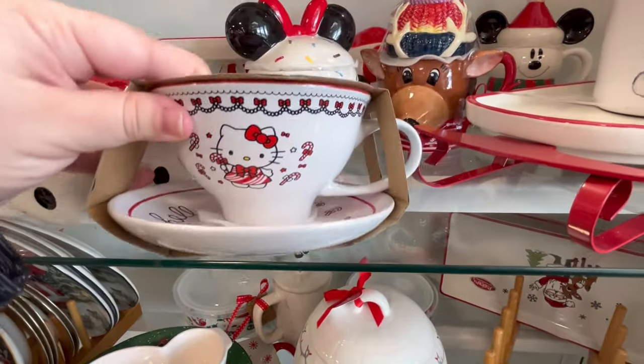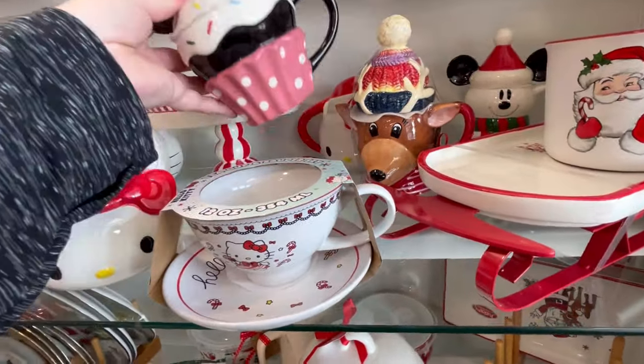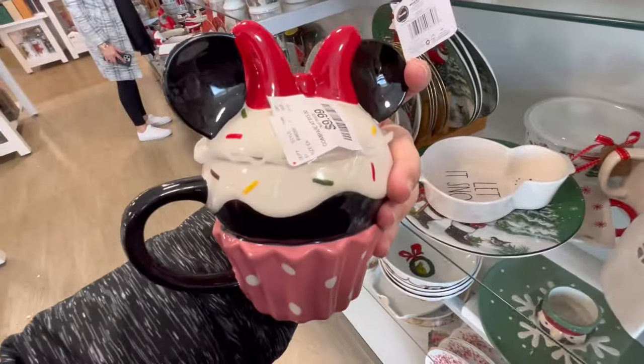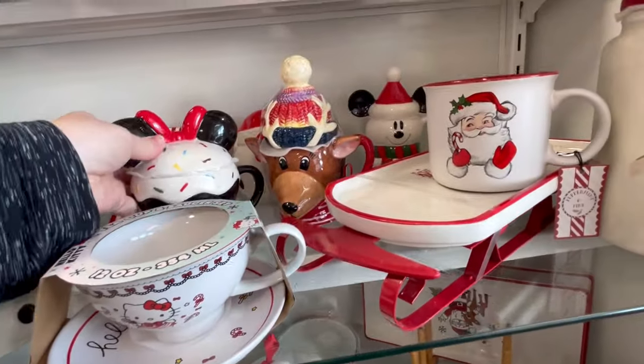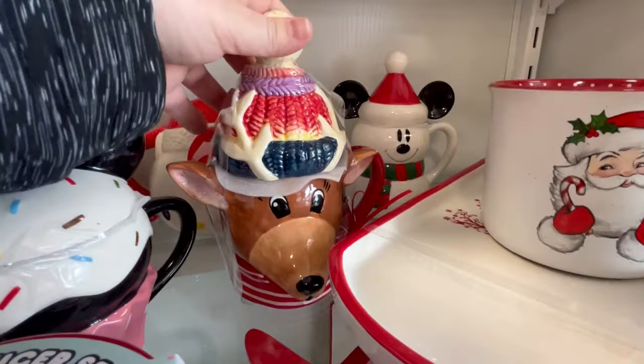They also have this little teacup and saucer. I'm a little bummed that I did miss a few days of Vlogmas, but hopefully I'll try to make that up sometime during the week.